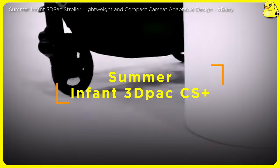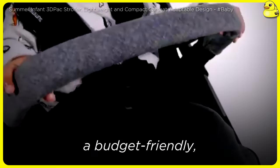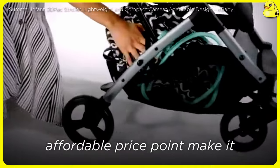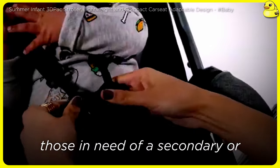Summer Infant 3D Pack CS Plus. Rounding out the list is the Summer Infant 3D Pack CS Plus, a budget-friendly, lightweight stroller. Its compact, foldable design and affordable price point make it an attractive option for families on a tighter budget or those in need of a secondary or travel stroller.